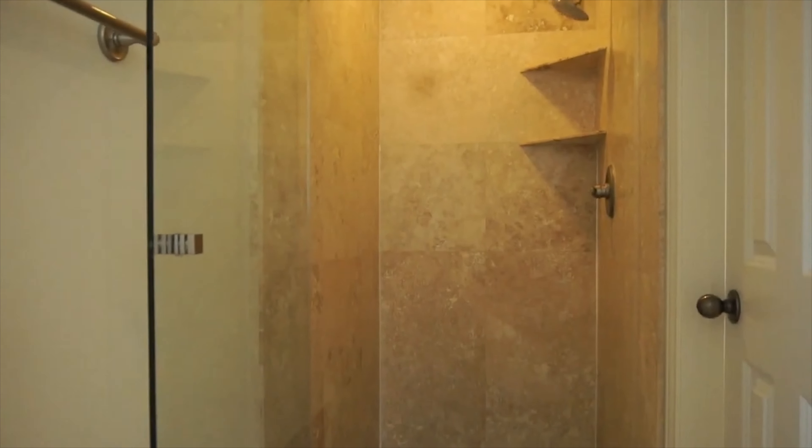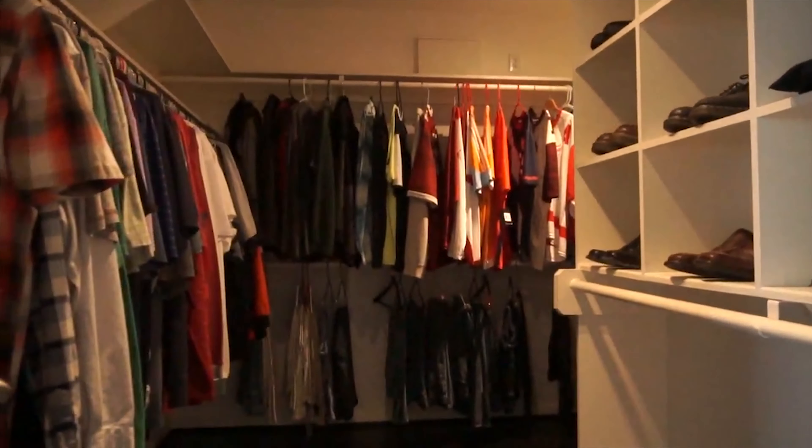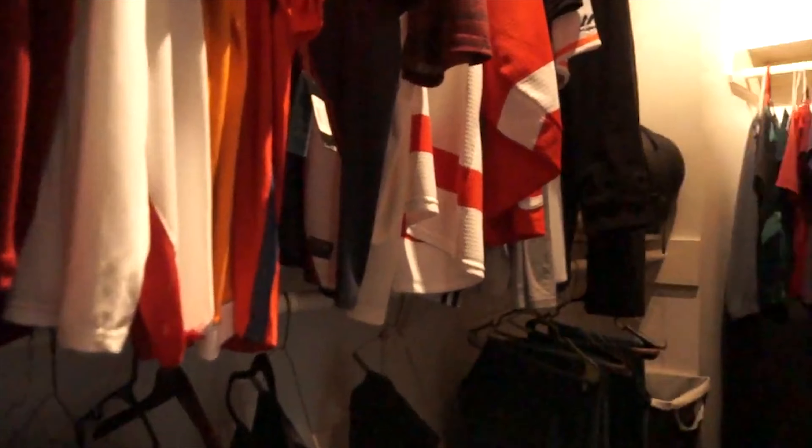Pretty nice. There's also a lot of room in the master closet — plenty of space for organization. It's massive. Imagine how easy it would be to get ready every morning with a space like this.